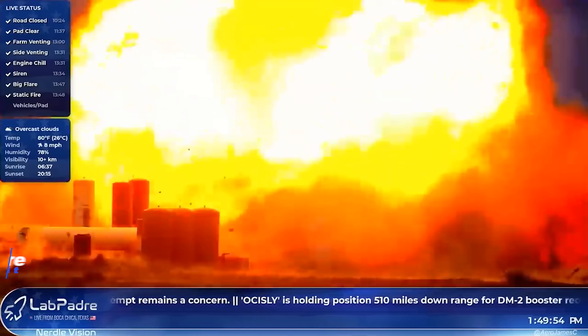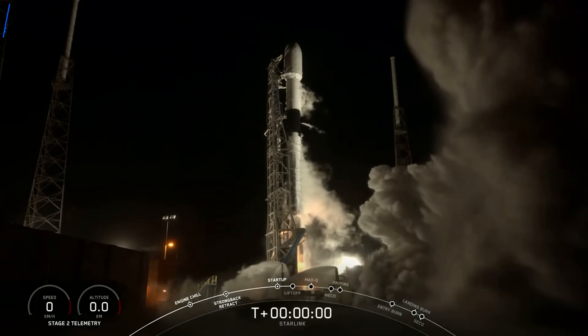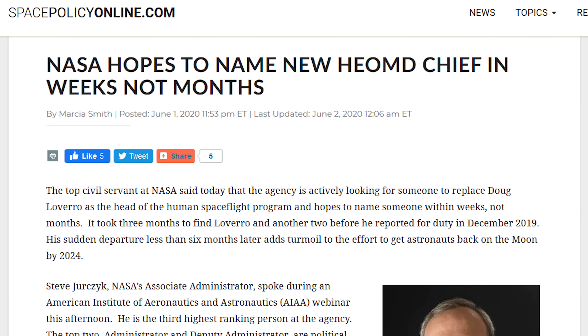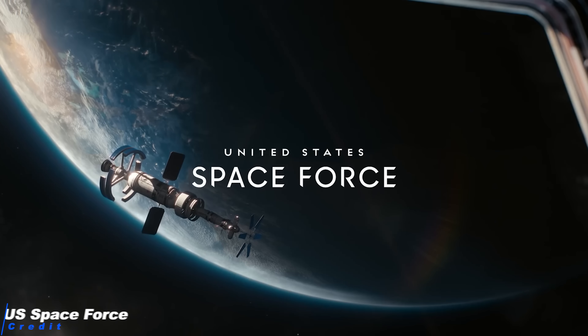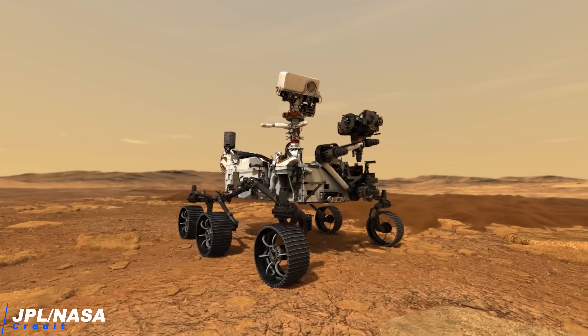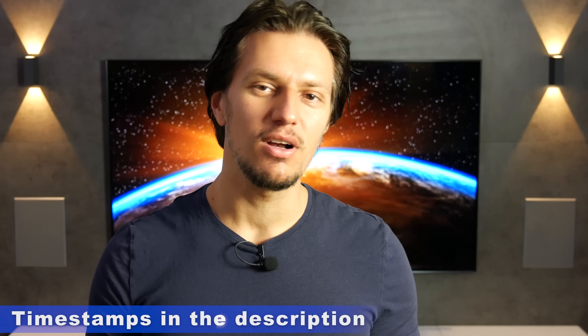Now that Starship SN4 is gone, what are the next steps at Boca Chica? We have another successful SpaceX Falcon 9 launch just days after the Crew Dragon Demo 2 mission — another batch of Starlink satellites. NASA is searching for a new chief of human spaceflight, but it seems difficult to find someone willing to take the job. We also have Space Force — the Netflix series as well as the real Space Force seeking industry partnerships. The European Space Agency is developing their own Raptor-style engine, and the Perseverance rover has arrived at Kennedy Space Center, being prepared for a July 17th launch toward Mars.